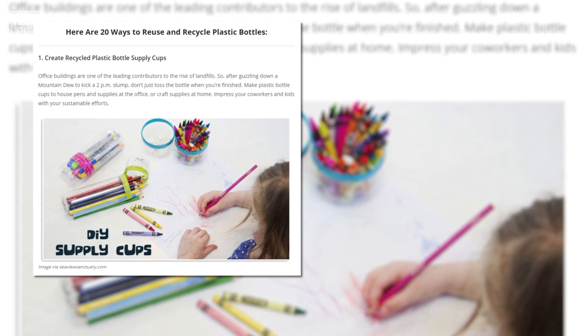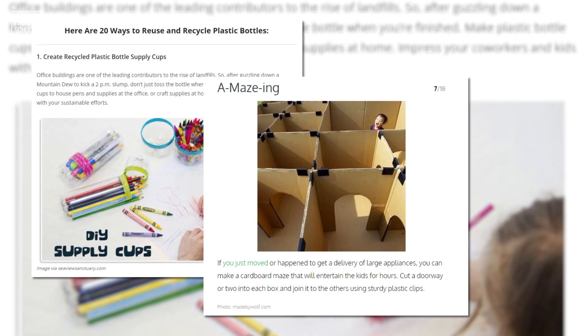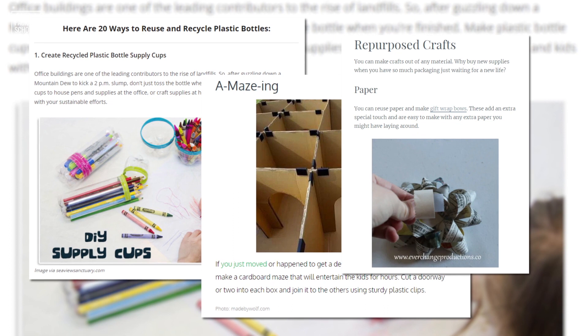There's an endless list out there for fun, homemade craft ideas that can be created out of empty packaging materials. This could act as a great way to occupy your kiddos or as a creative release to get you away from those spreadsheets for a few hours.